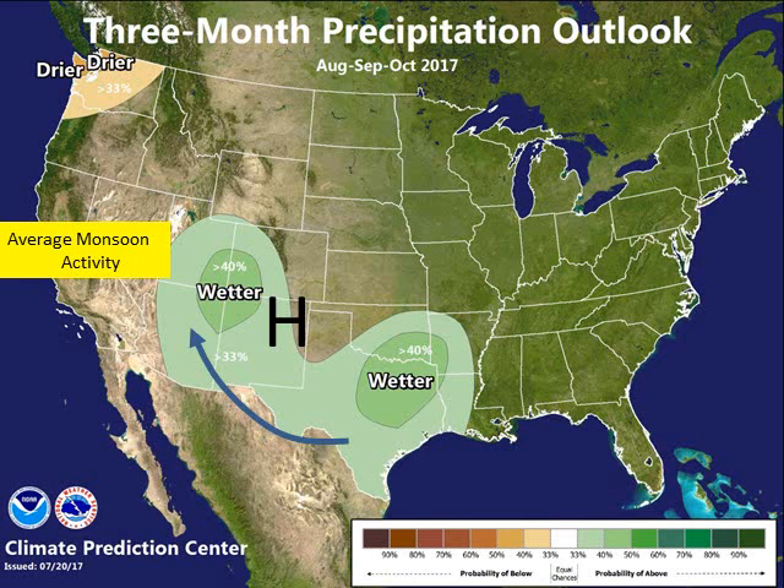The monsoon brings humidity and also brings thunderstorms. A lot of this is welcome relief, except for the humidity and the lightning associated with it. We expect average conditions, meaning we will see thunderstorms in August and September, but not the type of years like 2014 and 2015 where we saw many days of thunderstorms. That same high-pressure system that migrates west to east is what drives the monsoon flow up from Mexico and Texas.